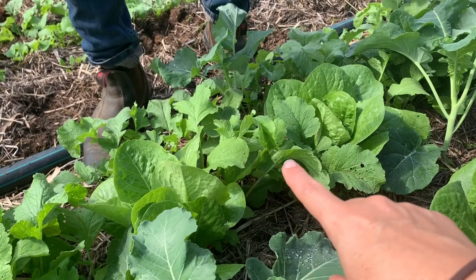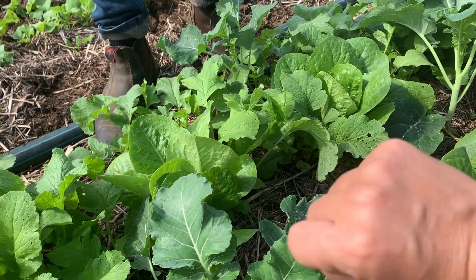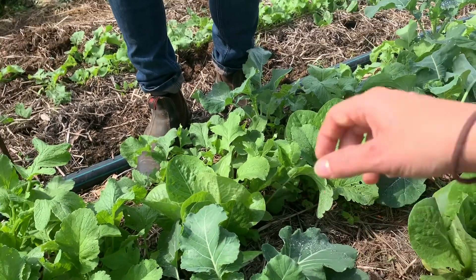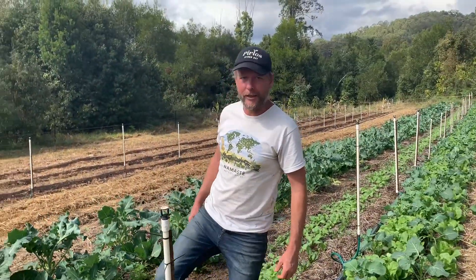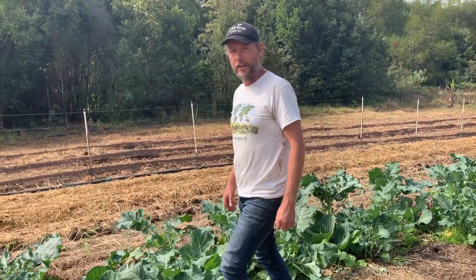So the radish protected the cos and the carrot. The cos will come out in probably about 20 days after the radish, and then it will be occupied by broccoli and carrot.